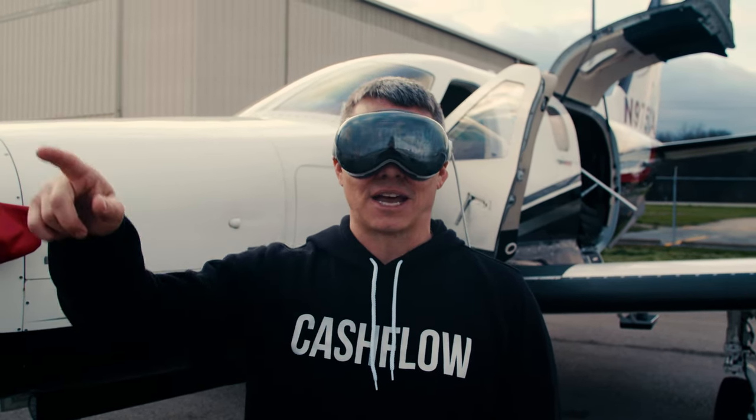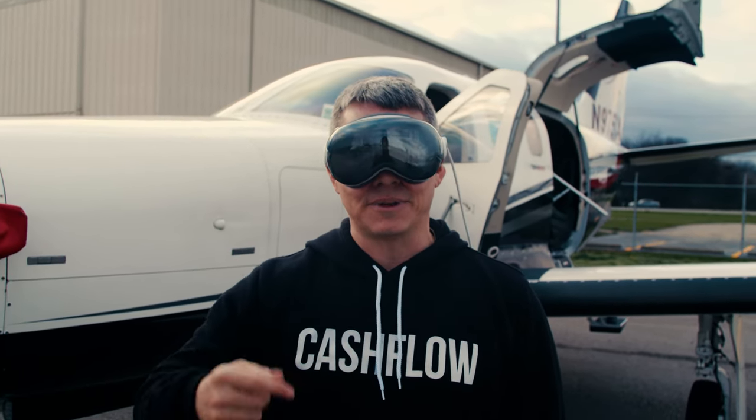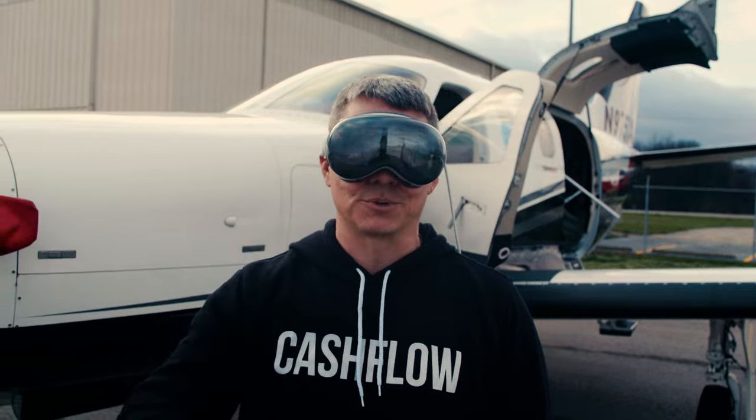Today I'm flying from Nashville, Tennessee to Greenville, South Carolina, and you get to come along with me because I'm going to record the whole flight with my Vision Pro goggles.